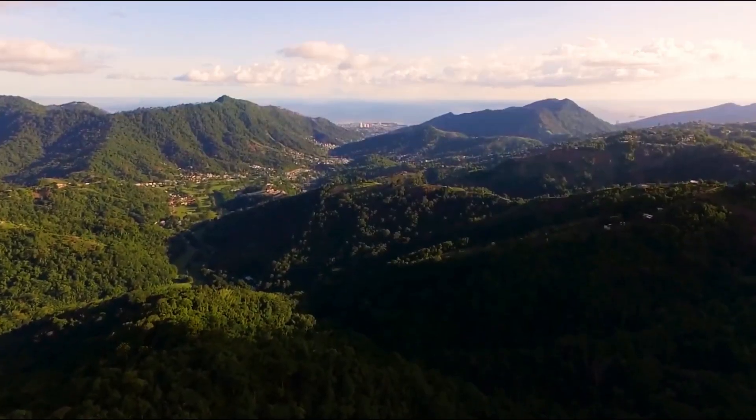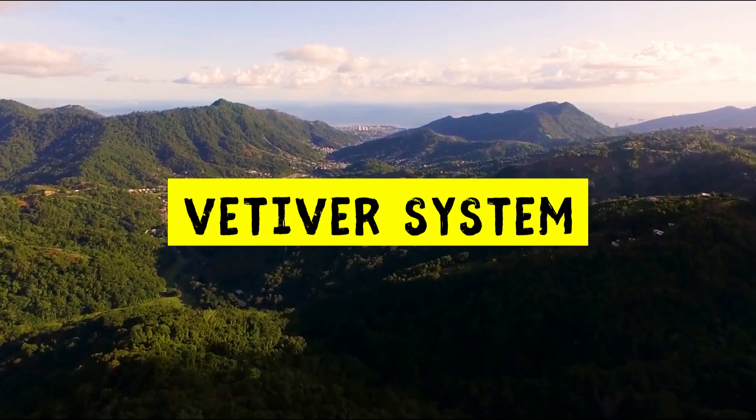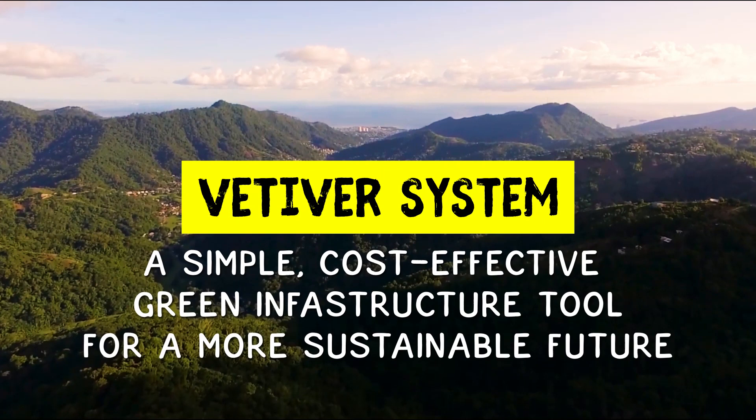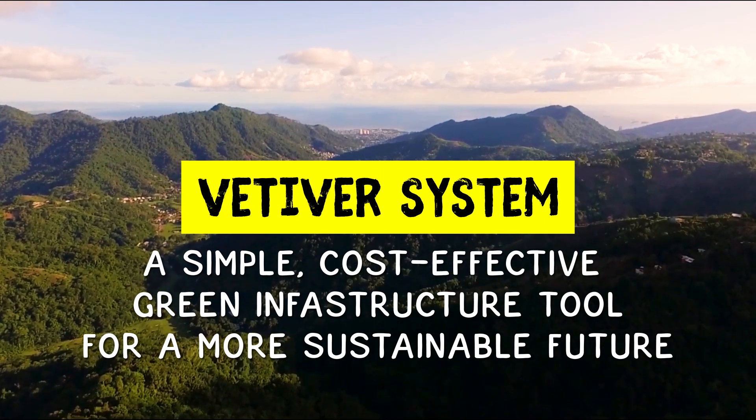So the next time you're looking for a bioengineering option to stabilize slopes, think of the vetiver system — a simple, cost-effective green infrastructure tool for a more sustainable future.